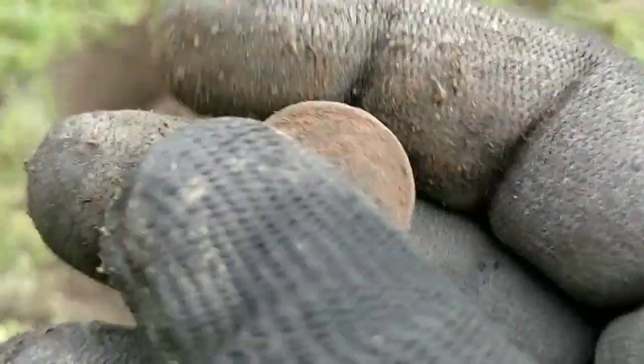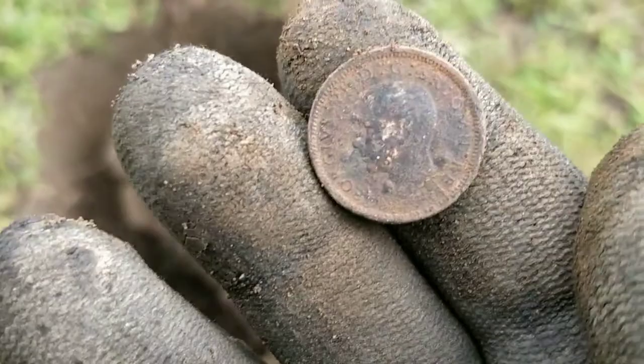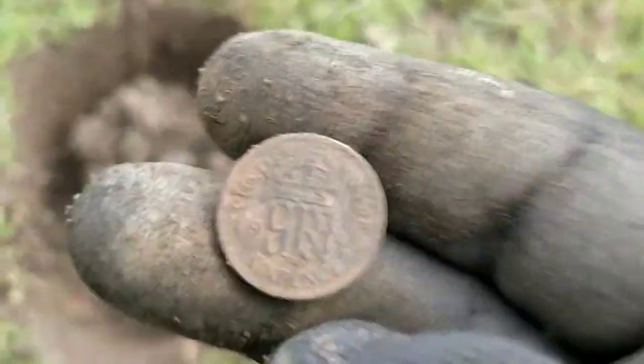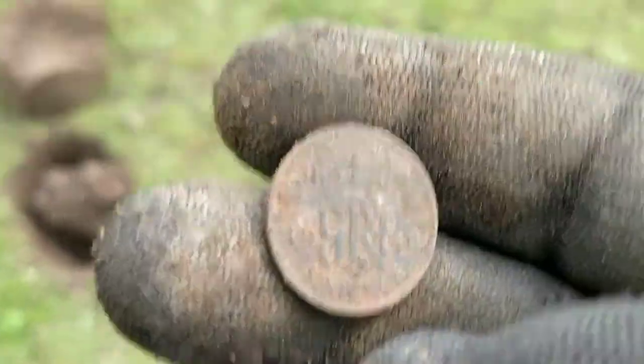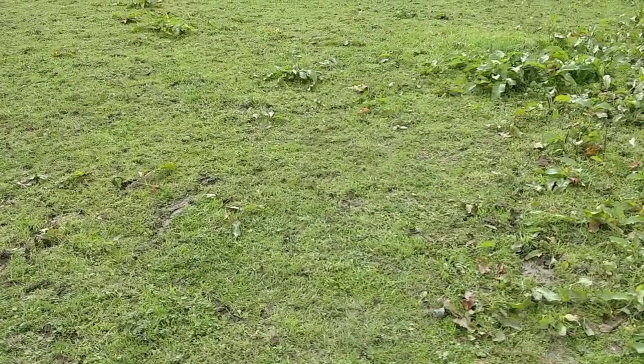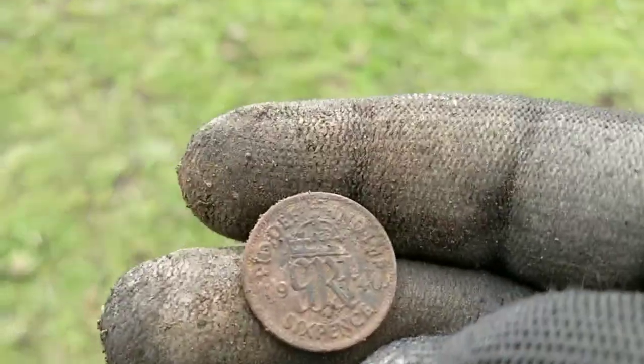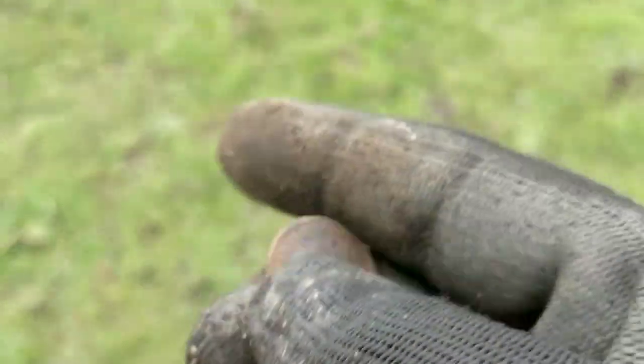Is that more silver? I believe that's a silver sixpence! That's the second silver sixpence from this field. The first one being - what - 20 feet away? How weird. I quite feel for coins, except for silver sixpence.